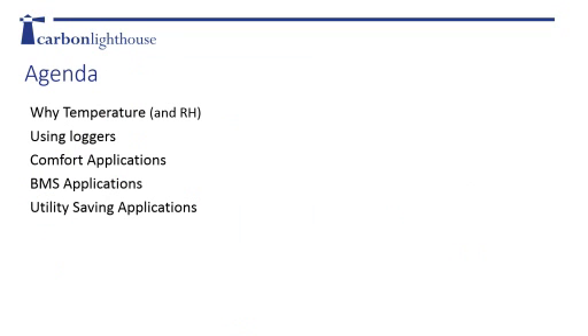Today we're going to address why temperature and, to some extent, relative humidity are important measurements. We'll talk about using loggers and hit some highlights on measuring air and fluid temperatures. Then we'll jump into applications - case studies dealing with comfort, building management systems, and utility savings, and where temperature and relative humidity fit into those.